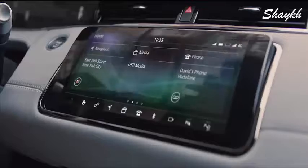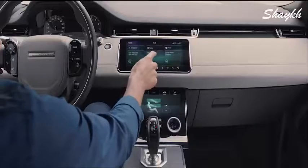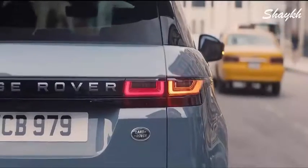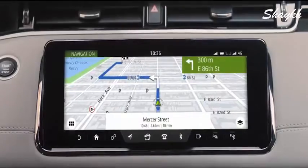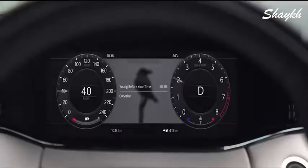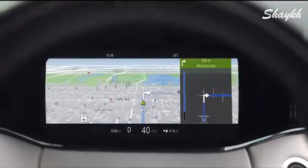At the heart of this beautiful interior lies our dual-screen Touch Pro Duo system. This intuitive interface can be controlled either by touch or voice activation. The hidden until lit capacitive steering wheel switches put key functions right at your fingertips. The 12.3-inch high-resolution interactive driver display puts key information right where you need it.